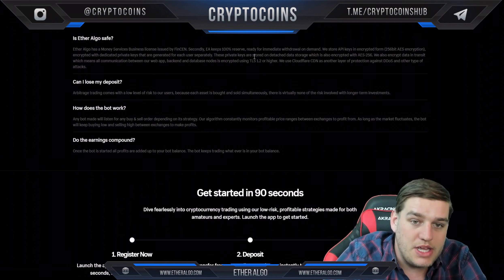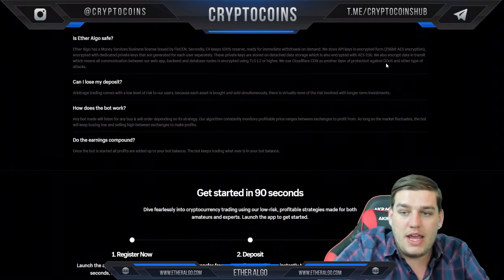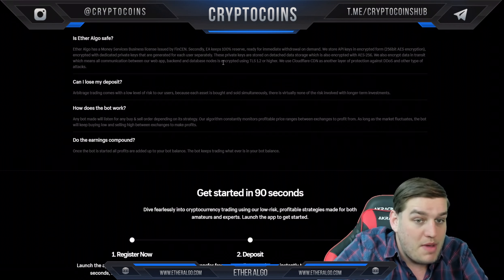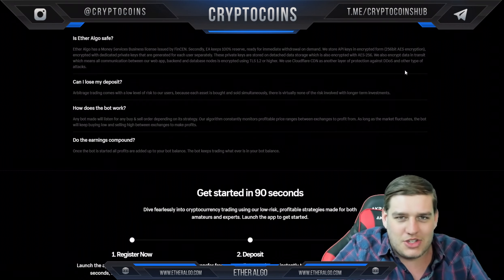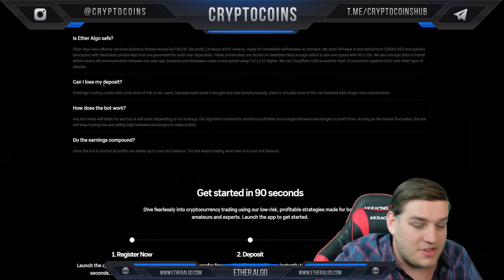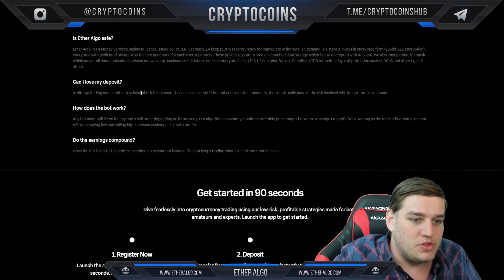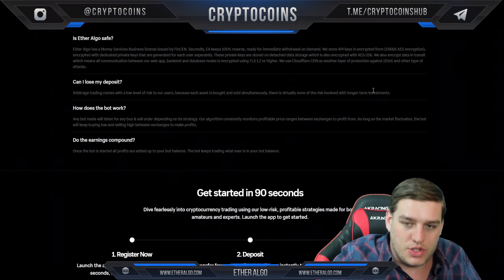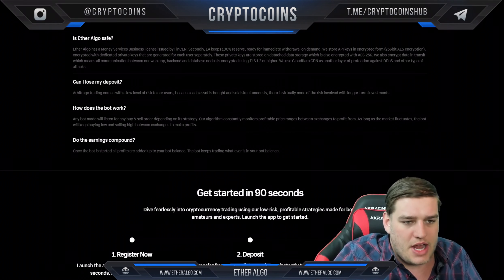They take wallet keys in encrypted form, encrypted with dedicated private keys generated for each user separately. These private keys are stored on detached data services which also includes AES-256 encryption. They also encrypt data in transit, meaning all communication between the web app, backend, and database nodes is encrypted. As for deposit risk — trading comes at low risk to users because each asset is bought and sold simultaneously, virtually eliminating risk.